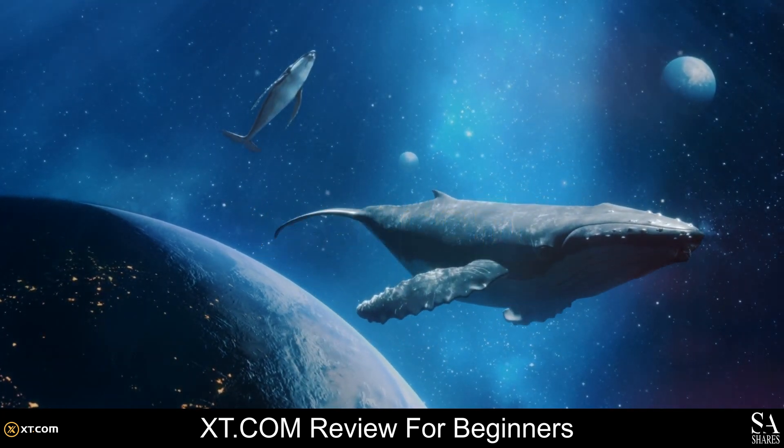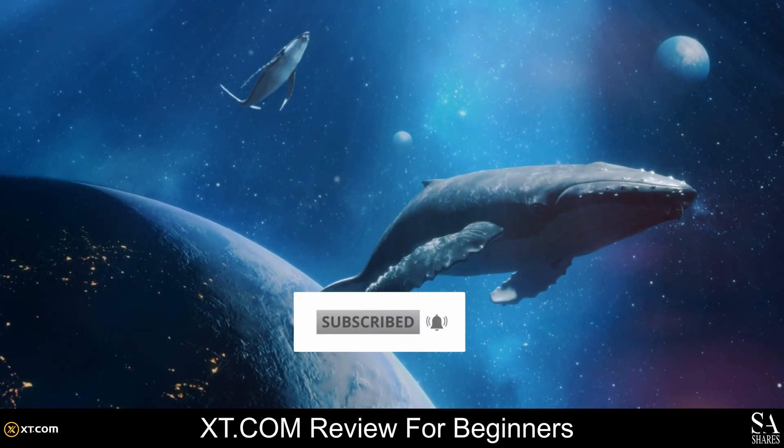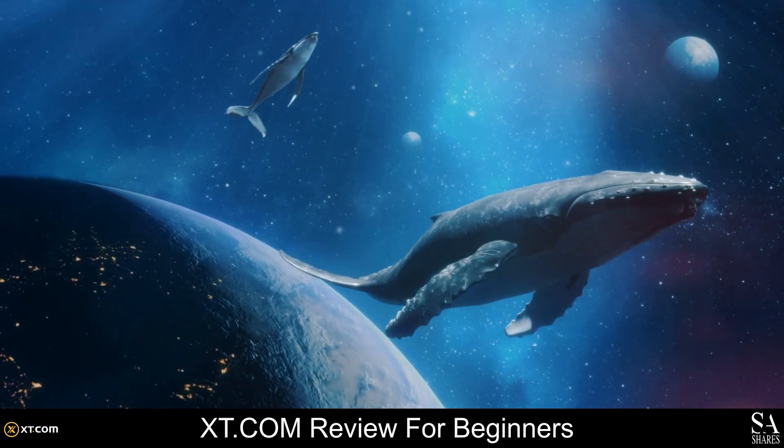Remember to subscribe to our channel and hit that notification bell to stay up to date with our latest whale-to-the-moon coin. Let's get into it.